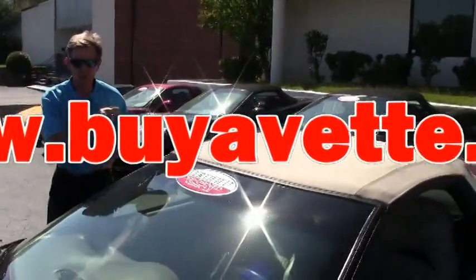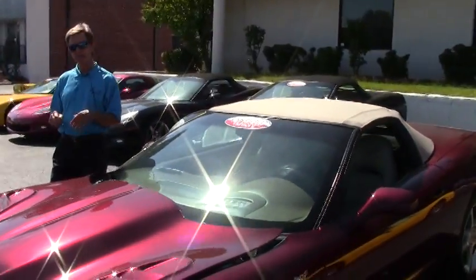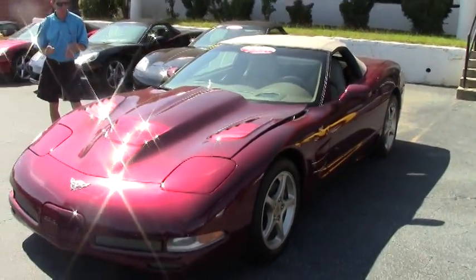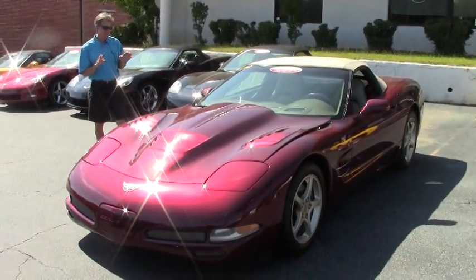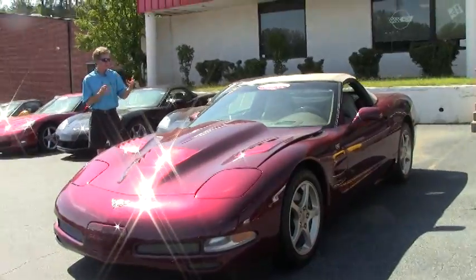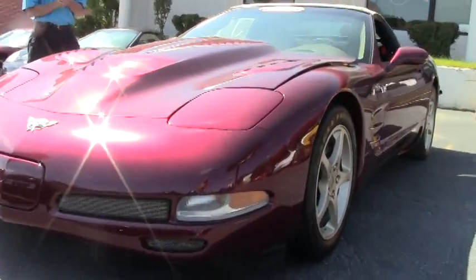Welcome to Buy A Vet in Atlanta, Georgia. My name is David and today we're going to look at a really neat car. It's a 50th anniversary Corvette convertible — very unique. It's an 03 with 16,000 miles and in great shape.